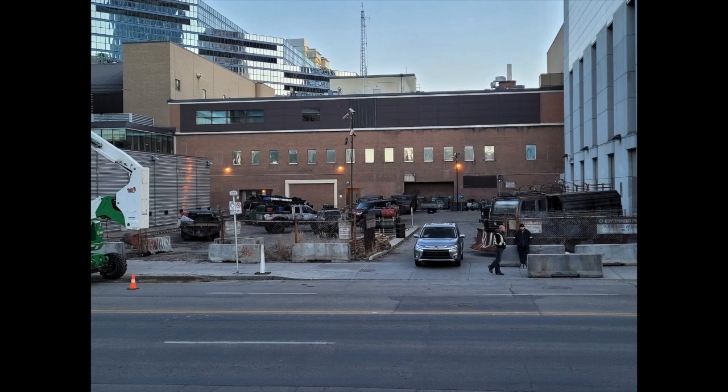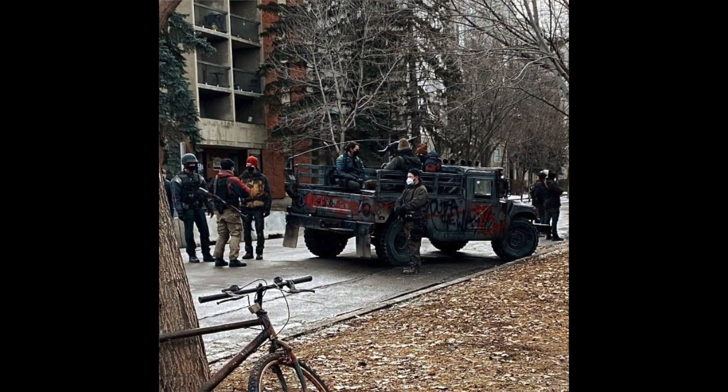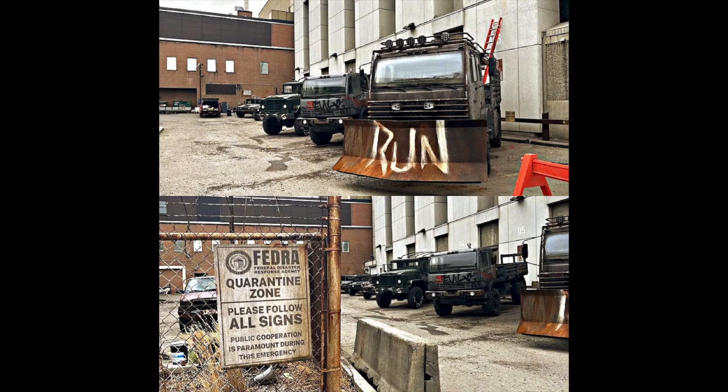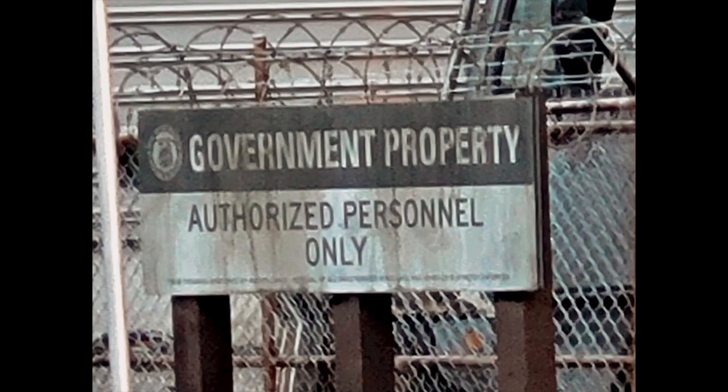First we're going to take a look at a few pictures that show some prep work — moving all of these military vehicles to a parking lot in downtown Calgary a few days before filming actually took place. We can see a bunch of vehicles, one has the word 'run' on it, which is pretty interesting. We can see Fedra signs, which clearly indicates the scenes being filmed are related to Fedra from The Last of Us Part 1.